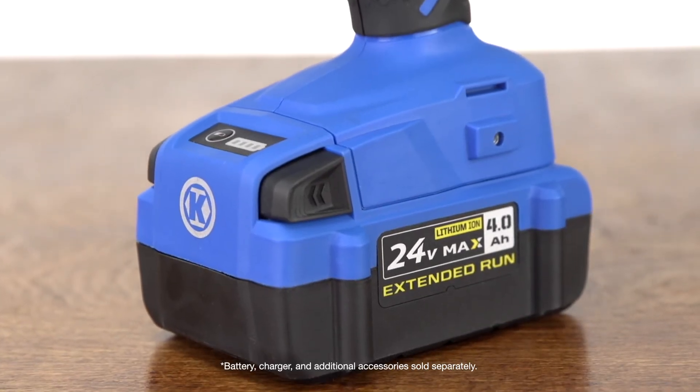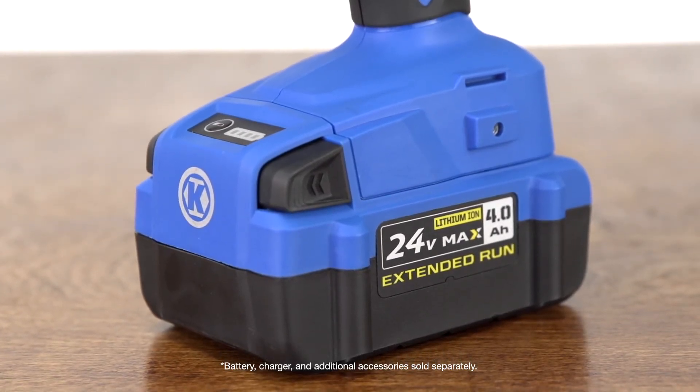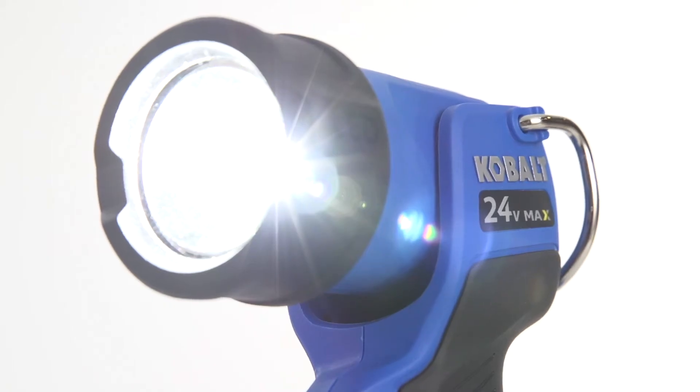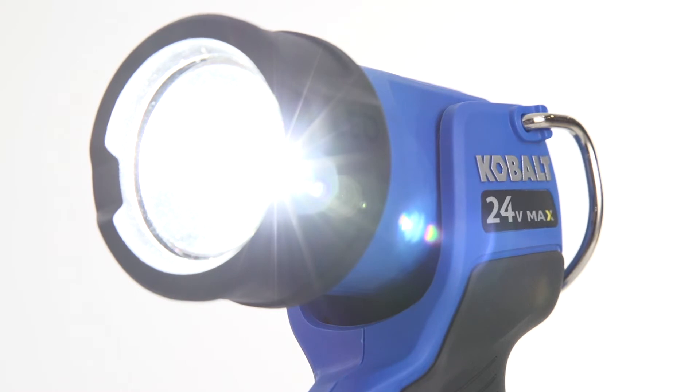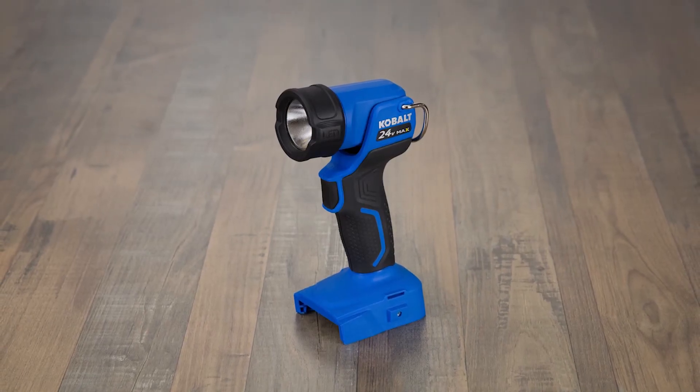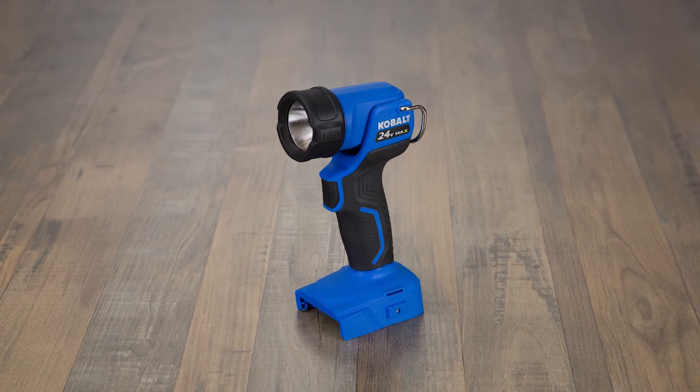Powered by the same high-performance rechargeable lithium-ion batteries that fuel your other Cobalt 24-volt max tools, this flashlight shines for 8 hours on a single charge. Don't get caught in the dark — make sure there's a Cobalt 24-volt max handheld rechargeable flashlight in your tool bag.